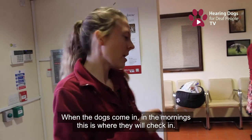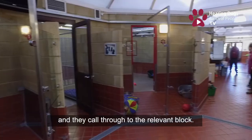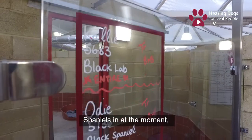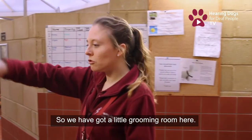When the dogs come in in the morning, this is where they check in. We've got a phone here and they'll call through to the relevant block. In here is Old Barn, where predominantly the Labradors live, but we do have quite a few spaniels at the moment because some spaniels are best suited to being kenneled with larger dogs.